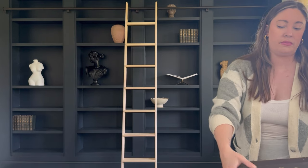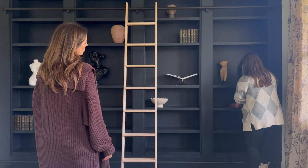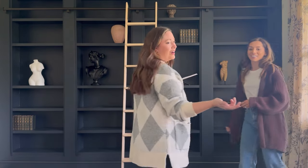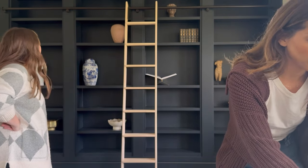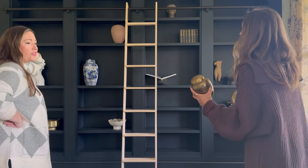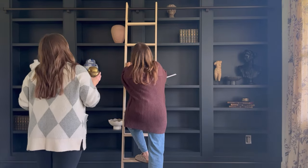Maybe instead of stacking them perfectly, they're sort of, you know, helter-skelter. It's so hard to style — there are a lot of shelves. 24 bookshelves, no pressure! I love these little things too. Aren't they precious? Maybe we can find a spot — maybe they go up top because they're gold, they'll kind of stand out. Like all the way up — climb up and you can hand them to me.